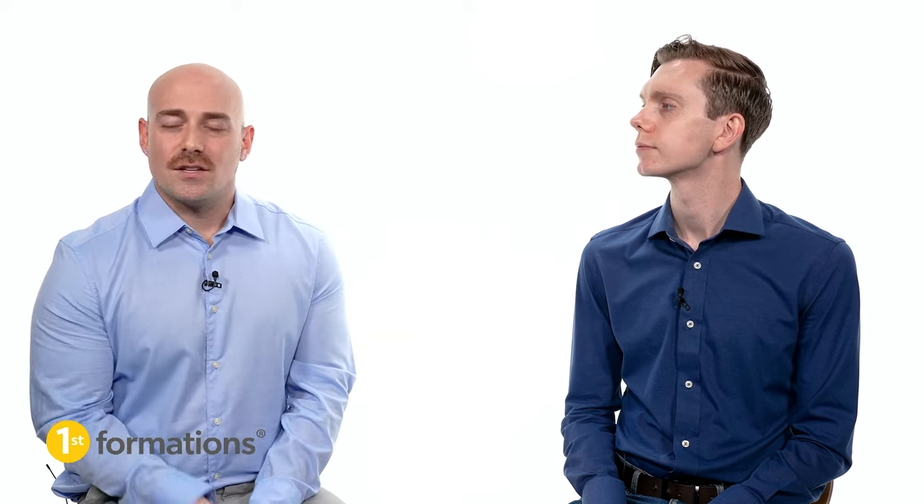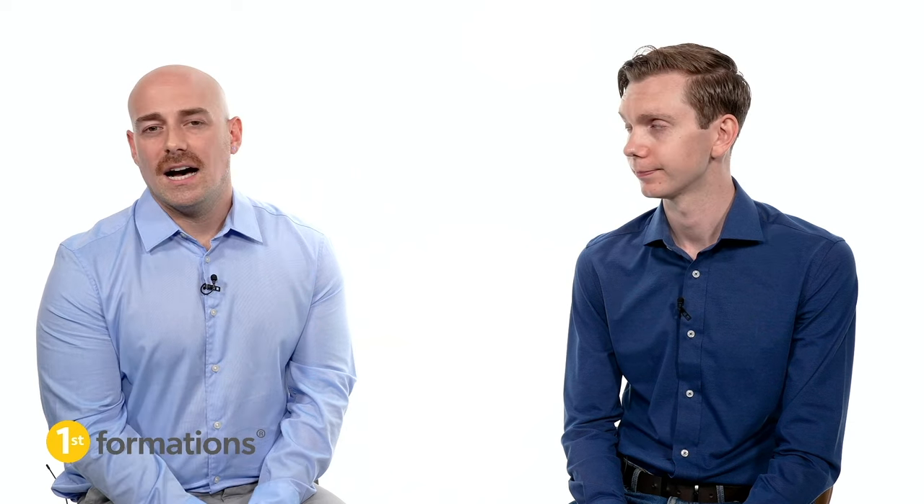A couple of housekeeping points: we're on a Zoom call today so everyone will be muted. You have a chat function on Zoom — feel free to pop any questions in there as we go through, and we'll get to as many as we can towards the end. This session is being recorded, so if you drop off, the recording will go up on our YouTube channel within 24 to 48 hours.